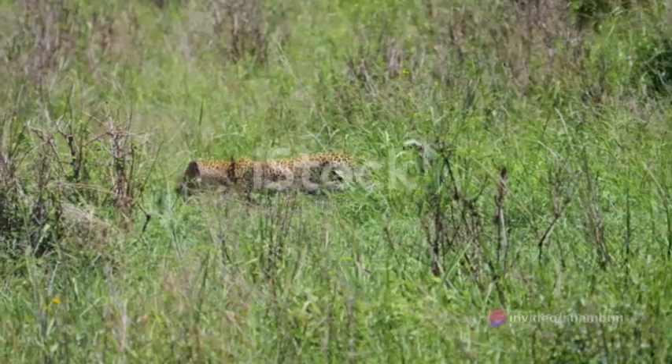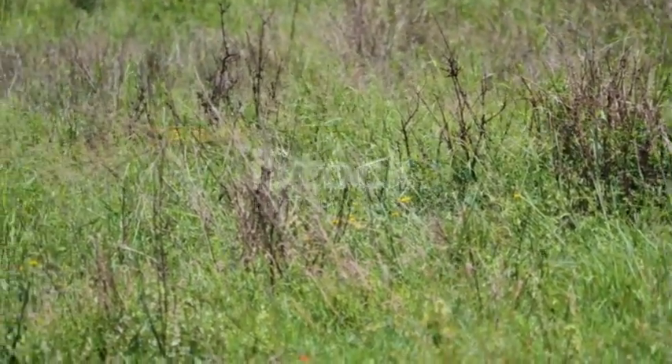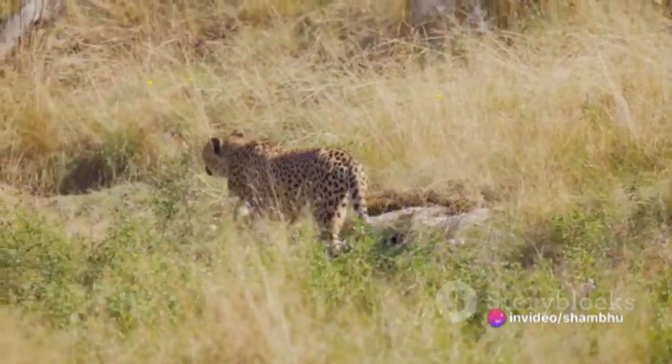Imagine this: a leopard hunched low in the tall grass, eyes locked on a distant gazelle. It moves slowly, almost imperceptibly, blending into its surroundings with its rosette-covered coat. It uses every bit of cover the landscape provides, inching closer and closer to the unsuspecting prey.